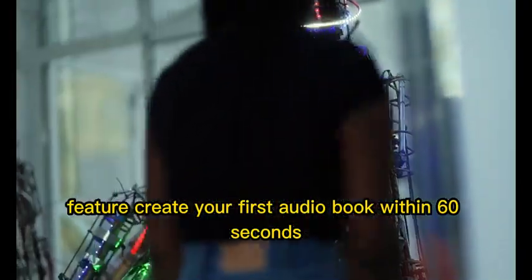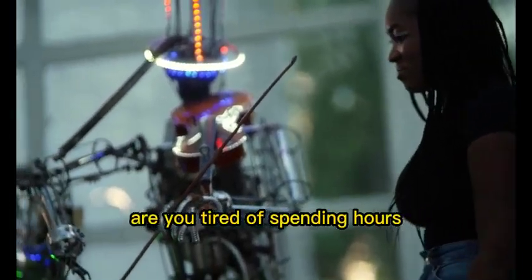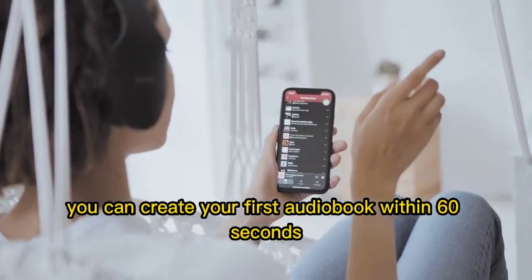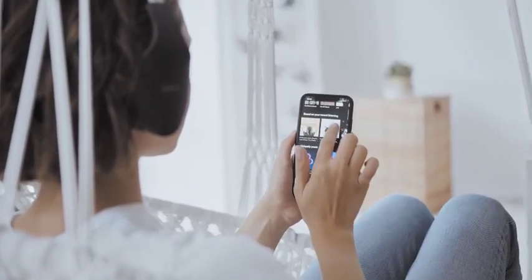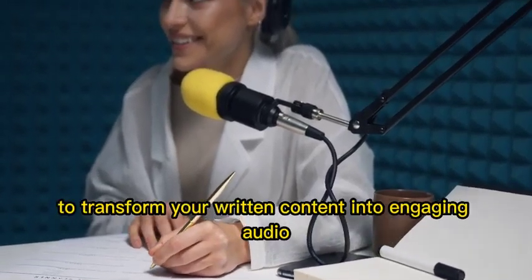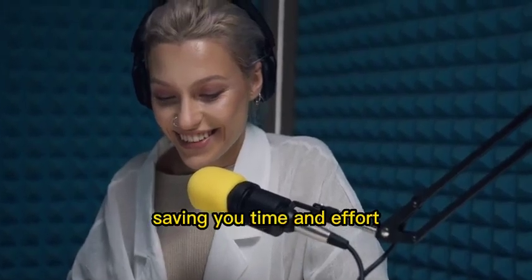Feature 1: Create your first audiobook within 60 seconds. Are you tired of spending hours narrating your audiobooks? With Vox AI, you can create your first audiobook within 60 seconds. Simply upload your text, choose a voice, and let the magic happen. Vox AI utilizes cutting-edge artificial intelligence technology to transform your written content into engaging audio, saving you time and effort.